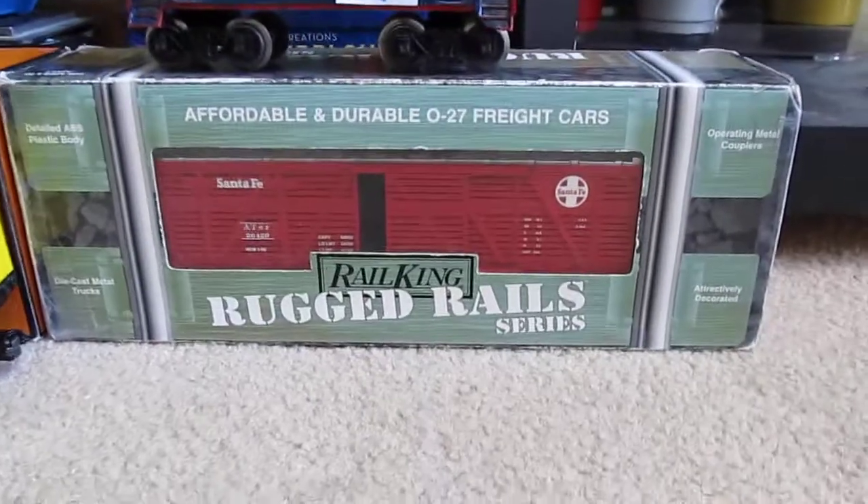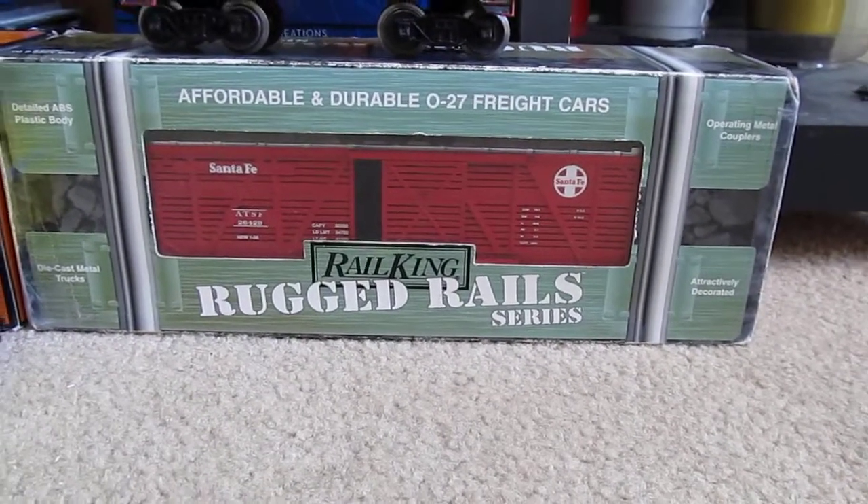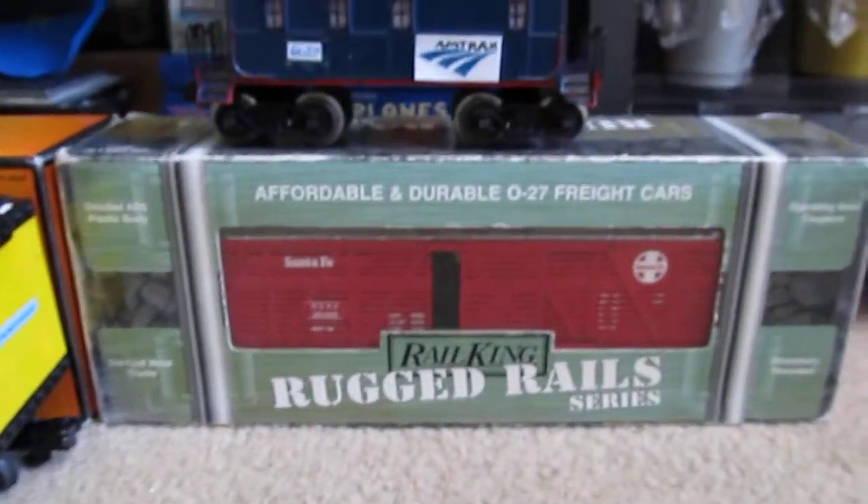The first freight car I have here is this MTH Riddle King Santa Fe Stock Car. Right now I have it out of the box because I took the trucks off it and they're on my auto carrier.